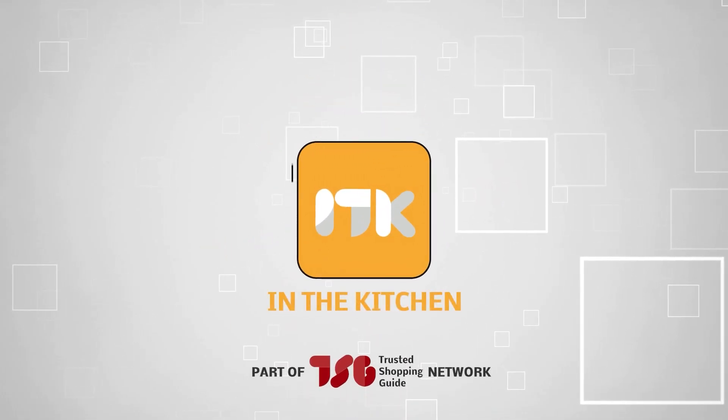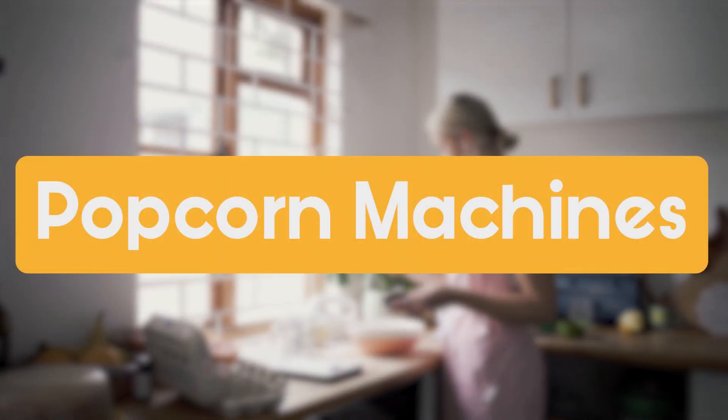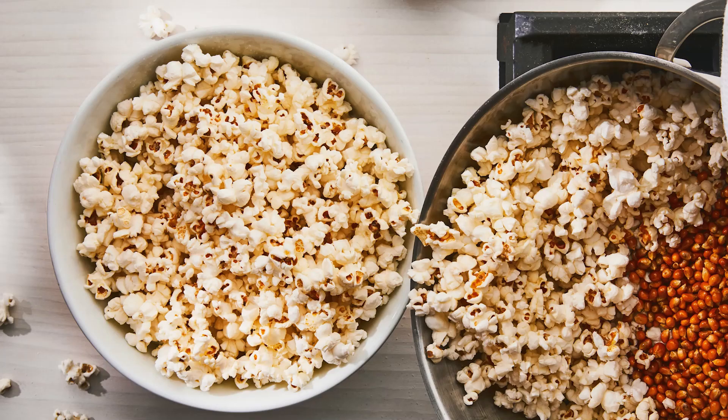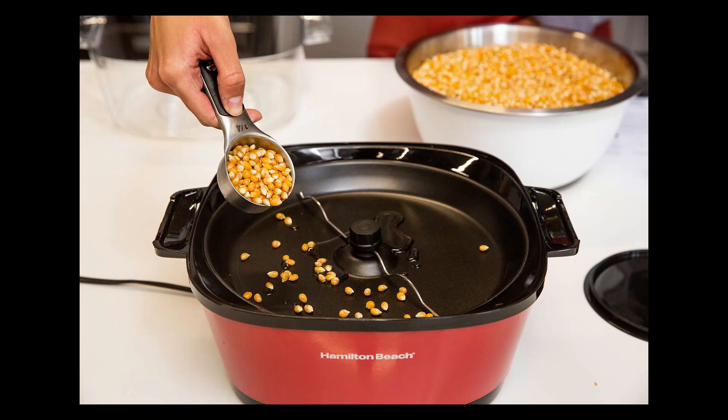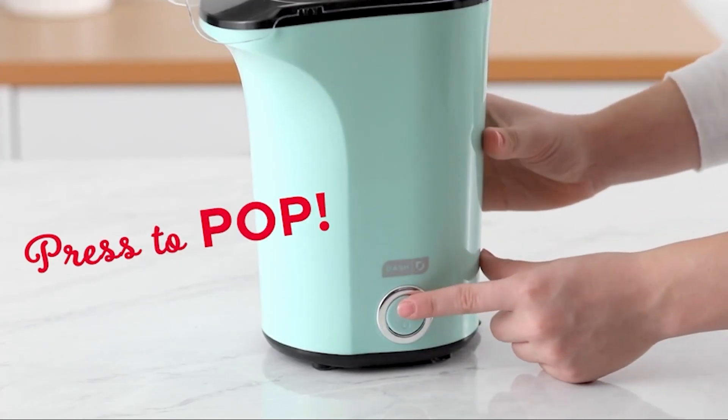Welcome back guys, we're TrustedShopGuy.com and today we're in the kitchen. In this video, we'll be sharing with you our best popcorn machines. After making over 40 batches of popcorn, we know nothing quite compares to the flavor and ease of the pot on the stove approach using everyday equipment you already own. However, a faster and easier method such as purchasing a popcorn maker is certainly a great option if you just want to whip out a quick snack after a full day of work.